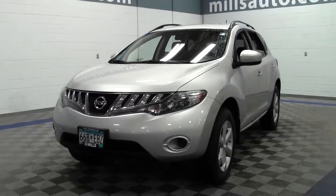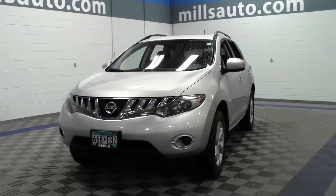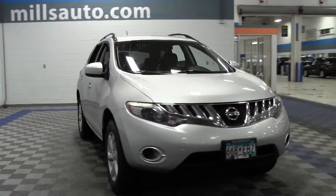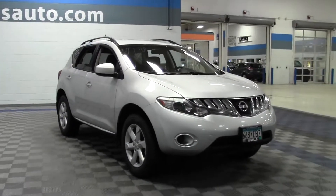Welcome to millsauto.com. You're looking at the 2009 Nissan Murano LE, 90,000 miles, powered by a 3.5 liter V6 rated at 23 mpg highway.